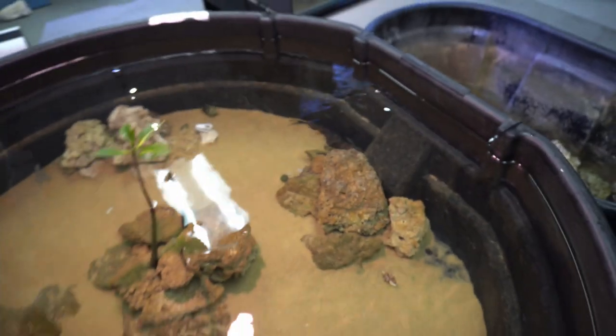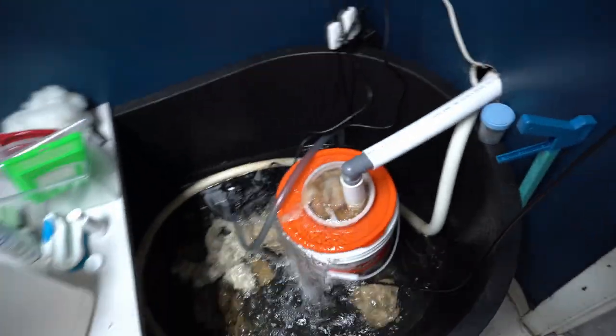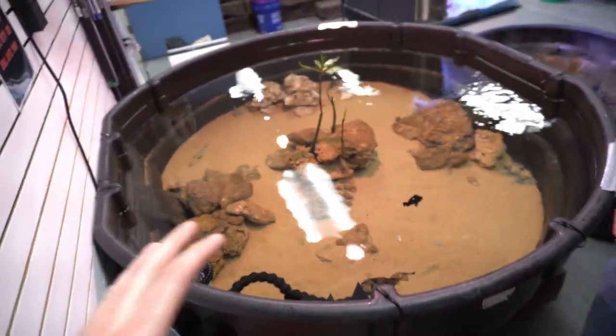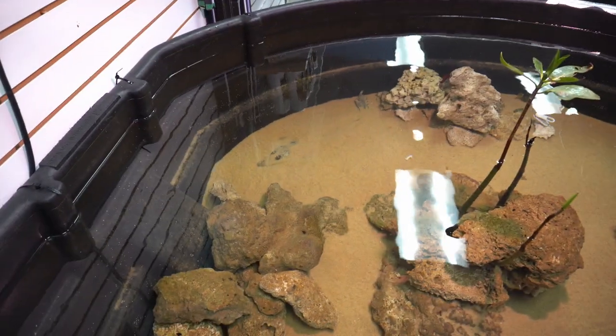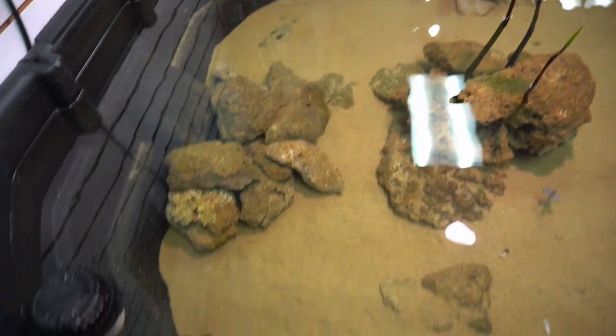We like to keep this guy right at 74 degrees. We've got a UV sterilizer, filtration, bio balls — all that. It's a pretty simple setup. I haven't seen him eat yet — I put some shrimp and some other stuff in there and he might have eaten.